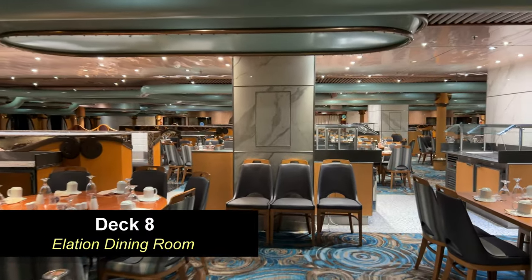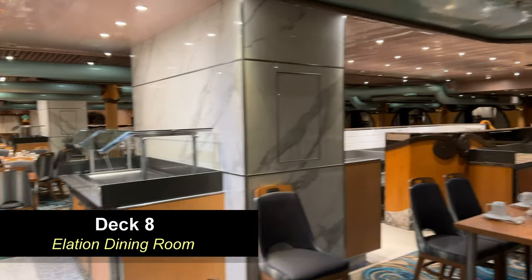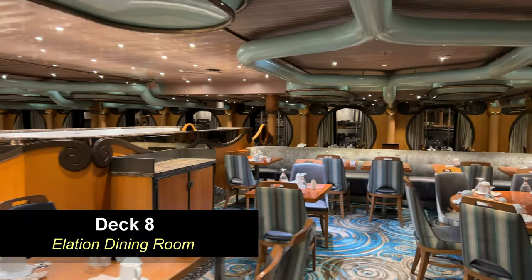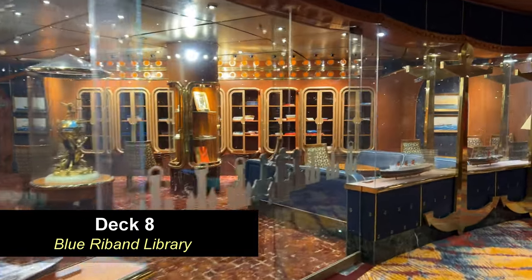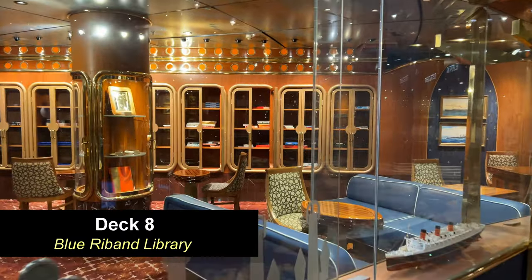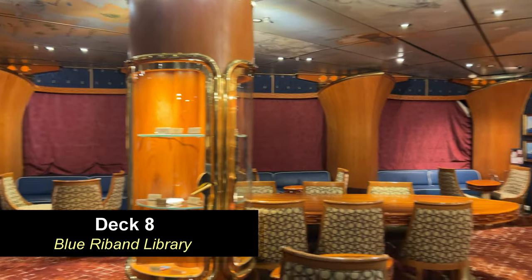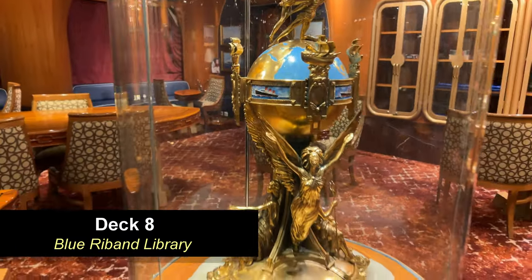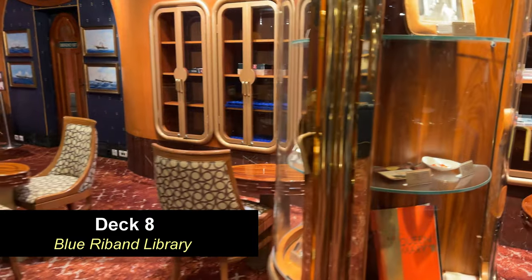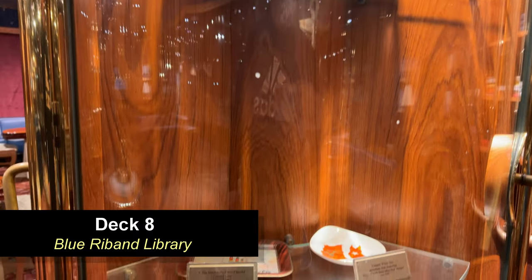We're going to do a review of this ship and tell you what we liked and disliked, so be on the lookout for that. Moving further forward, just right outside of the dining room and around the atrium, you will find the Blue Riband Library. There are columns with glass cases inside, and you can find relics and artifacts from different ages of cruising — some china from other ships, some White Star items, and a Queen Mary book. We actually looked at all of the items here and thought it was pretty cool. There are some models as well.